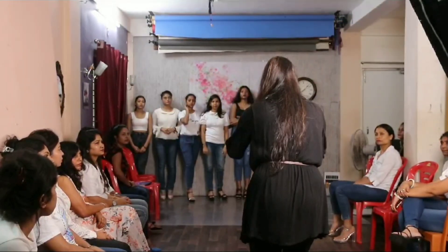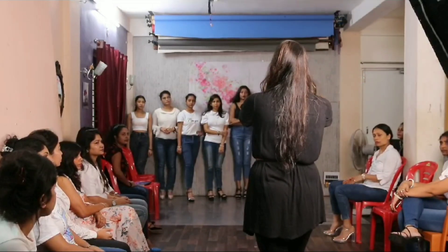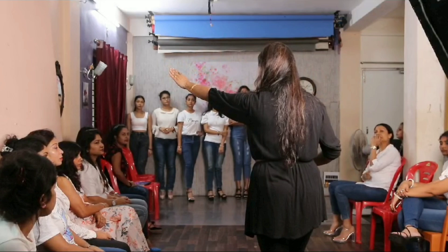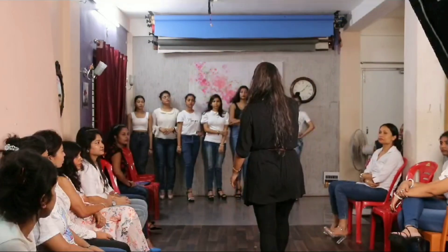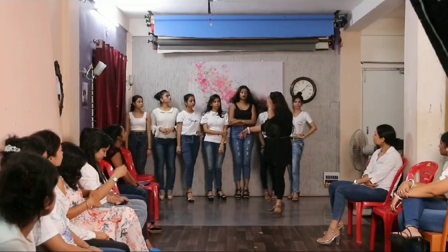This is our runway. This is the stage. This is the right side wings. That is the left side wings. After dancing, the right side wings are these right side wings.